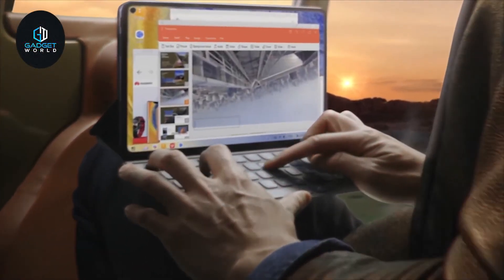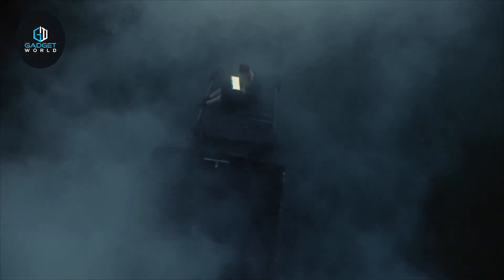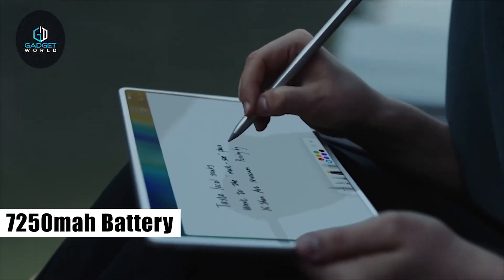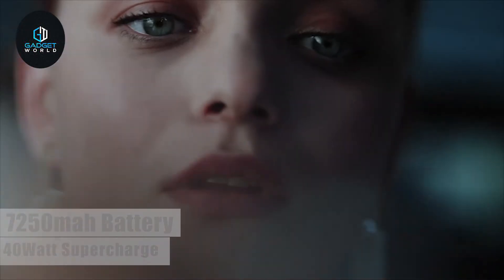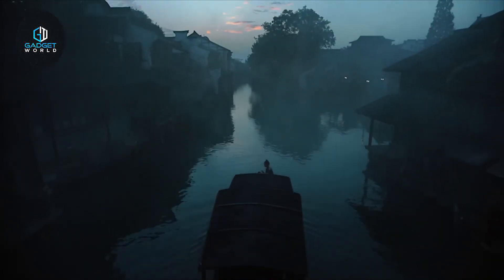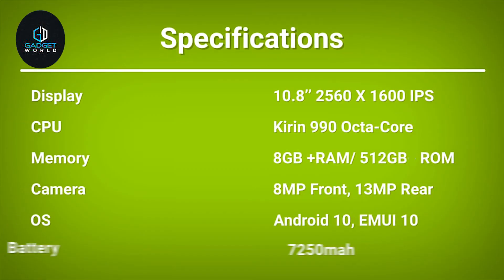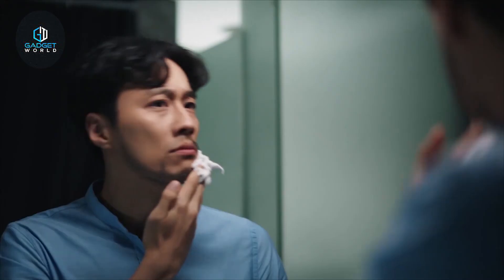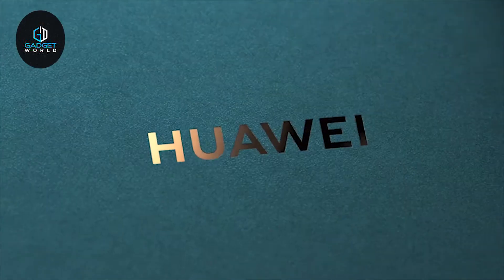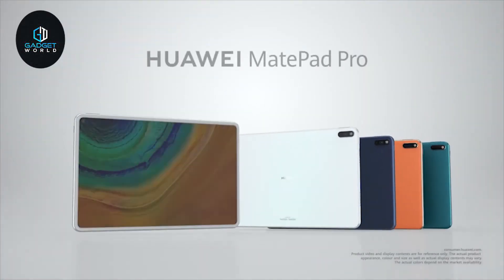Weighing around 492 grams, it offers an extensive 7250 mAh battery along with 40-watt SuperCharge that can support you for up to 10.5 hours. If you are looking for a lightweight and portable tablet that offers impressive specs with an amazing display, then the Huawei MatePad Pro will be the right choice for you.